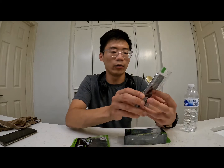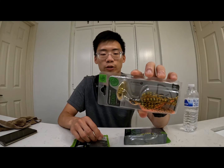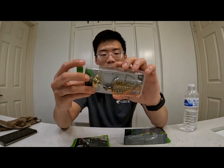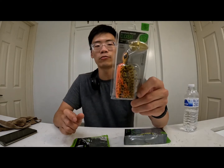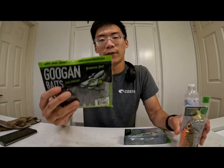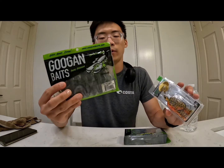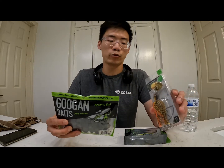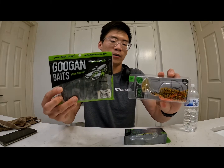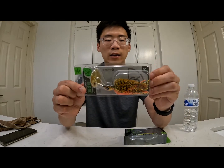The next lure is the Guggen Squad Clickbait — their very own chatterbait. It's a nice bright orange crawfish imitation called Sunrise Craw. It's a great combination to pair with a green pumpkin Bandito Bug as a trailer, since green pumpkin and orange make a great crawfish imitation together.